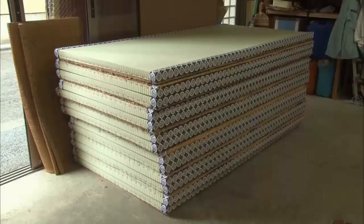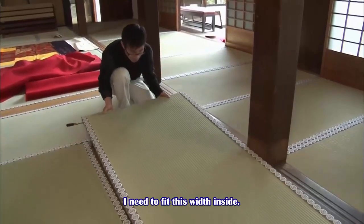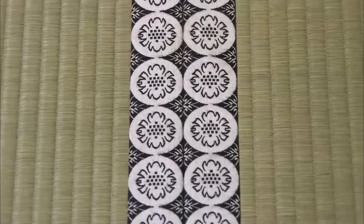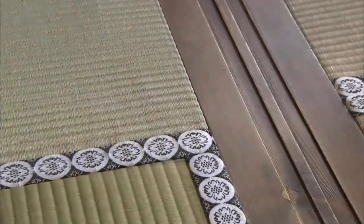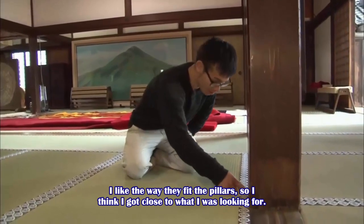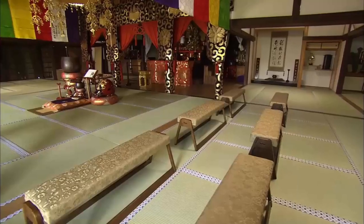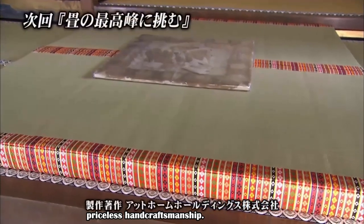Thus the tatami is reborn. New tatami mats are installed in the main hall. Once laid down, the crests of adjacent tatami mats match precisely, the weaves of the tatami are in a straight line, the gap has disappeared, the unevenness is gone, and it's perfectly in line with the pillar. The main hall is filled with the gentle fragrance of Japanese rush grass.